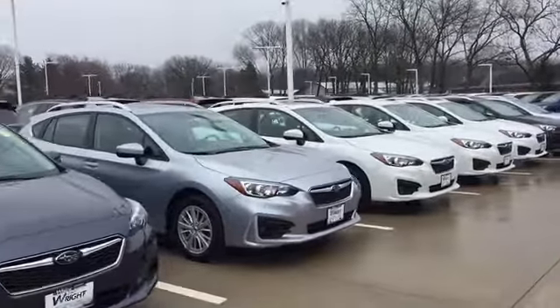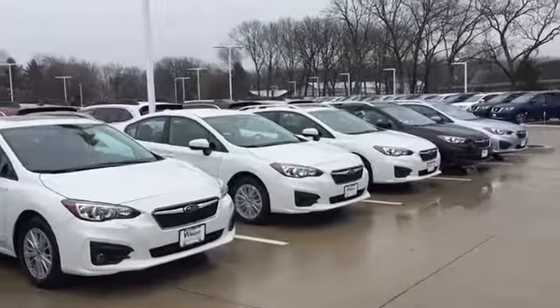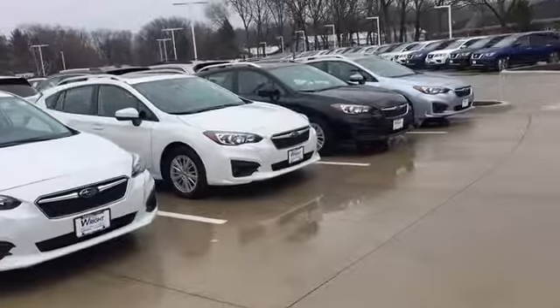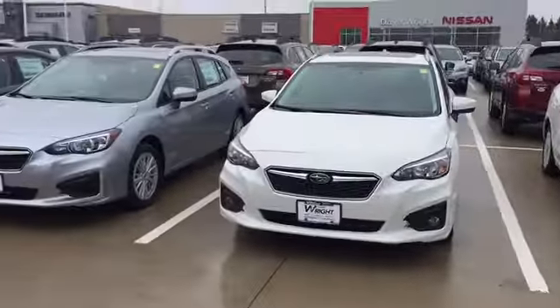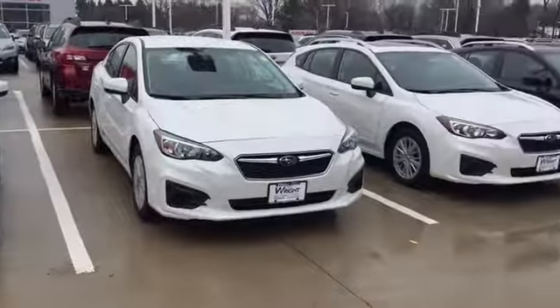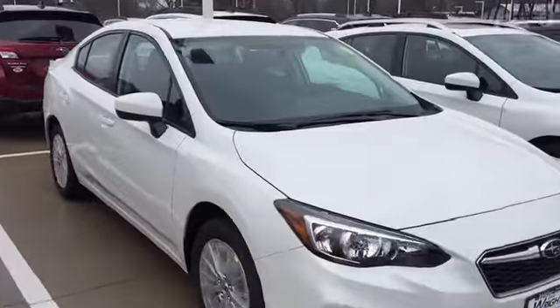Hi Darcy, this is Keith Schmitz from Dave Wright Subaru in Hiawatha, and I just wanted to show off our Subaru Impreza selection to you. We've got a great selection here right now — these are all brand new 2017 models which were just redesigned by Subaru and made here in Indiana. So just check out the Subaru Impreza.